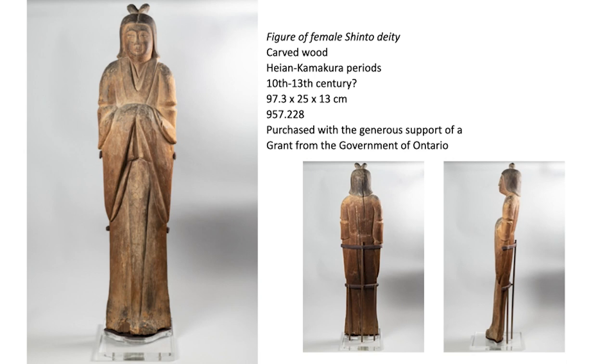Only after the late 19th century did they become available for collection, which is why it's in ROM's collection. The basic object information — this is actually from before the wood analysis we did. We knew it was carved from a block of wood, but we didn't know what type. The dating was approximately from the 10th to 13th century, so the statue was considered 700 to 1,000 years old, but with a question mark. ROM purchased it in 1957 from an American dealer, and since then it has been considered one of the highlights of the Japanese collection.